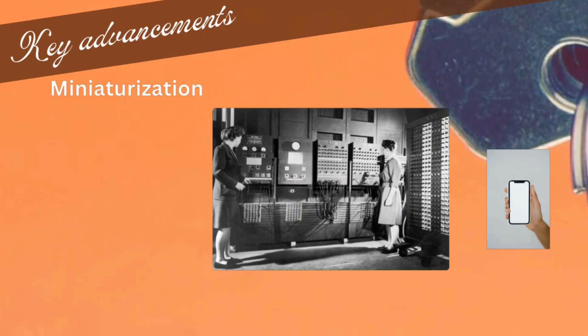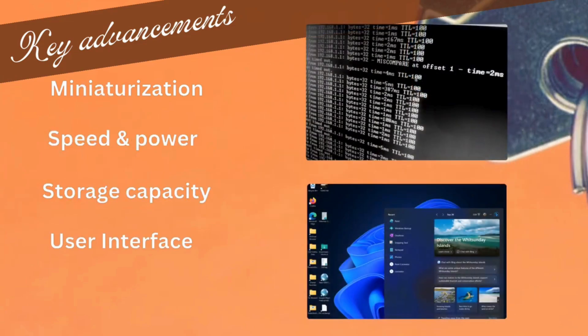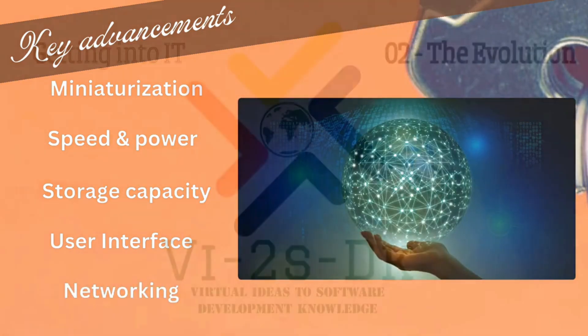Innovative enhancements in size, speed, and processing power have improved. Storage is smaller but with more capacity. User experience has improved from command line to graphical user interface, and there has been exponential internet growth.